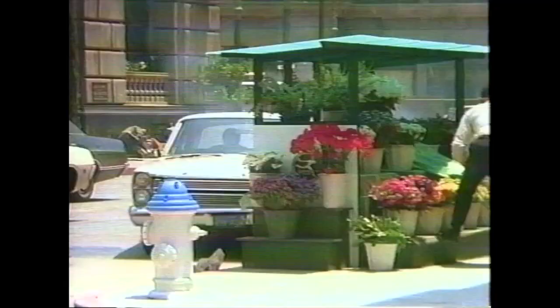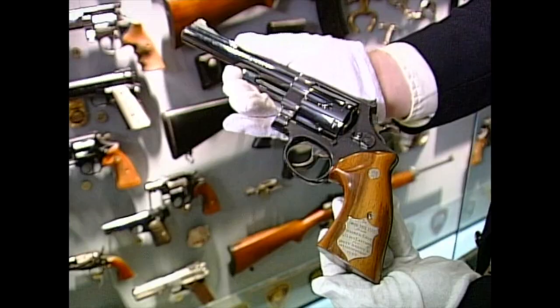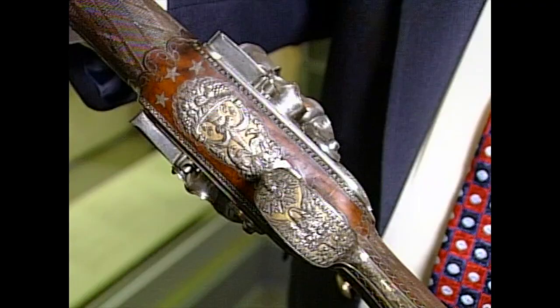Dirty Harry's gun is here too — the Smith & Wesson from the world's most quoted movie line: 'Being this is a .44 Magnum, the most powerful handgun in the world, and would blow your head clean off. You've got to ask yourself one question: do I feel lucky? Well, do you, punk?' You do have to ask yourself if you might have fired five shots or six. That famous Model 29 is here on loan from one of the movie's writers, given to him by Clint Eastwood.